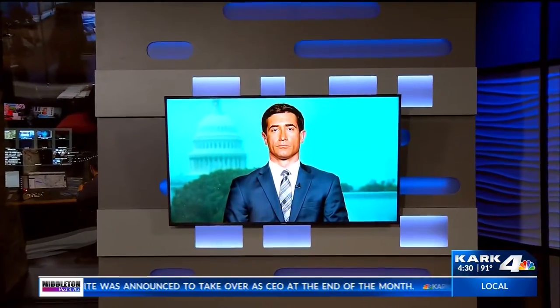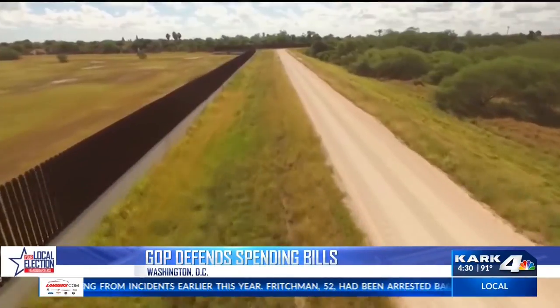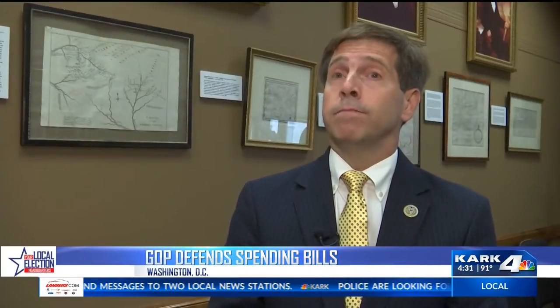Lawmakers are poised to pass spending bills to fund most of the federal government for the entire fiscal year beginning October 1st. They say it has required hard work and good faith negotiation. KARK4's Washington correspondent Drew Petromo joins us live from Washington. Though some lawmakers are defending their decision to put off the really tough issues — like money for the president's border wall — until after the midterm election. Back in March, President Trump promised not to sign more spending bills unless they fund his immigration priorities, including the border wall, saying 'I will never sign another bill like this again.' Six months later, that's exactly what Congress is asking the president to do. If we're going to get a bill done, it's going to require compromise.